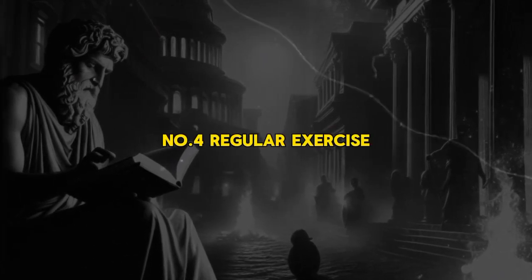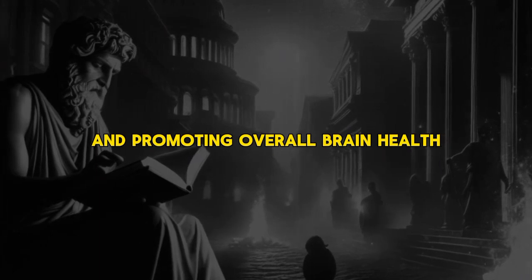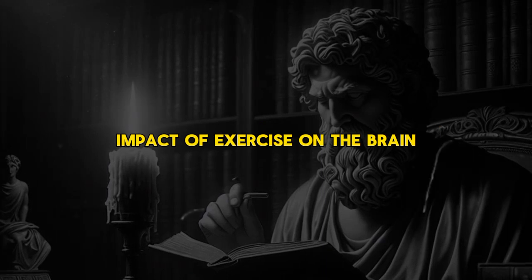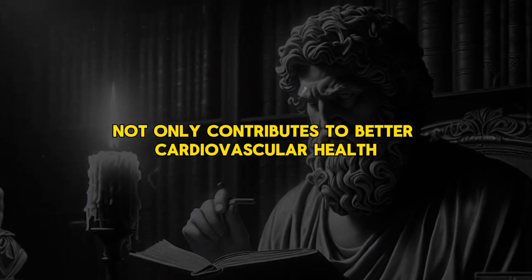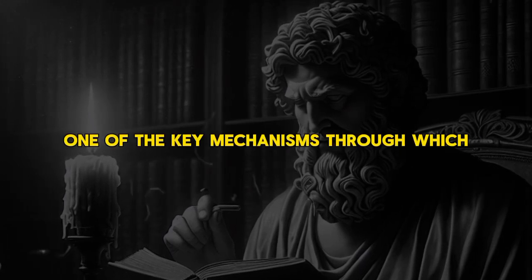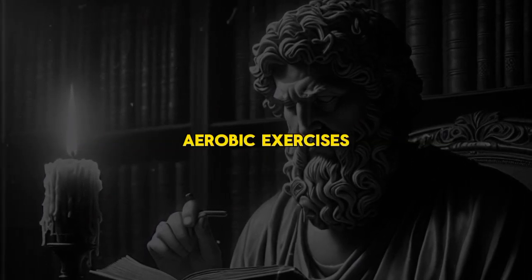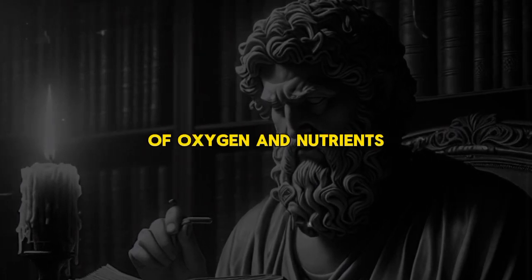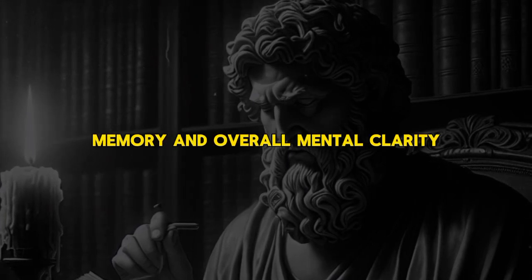Number 4: Regular Exercise. Regular exercise serves as a potent catalyst for improving cognitive function and promoting overall brain health. The connection between physical activity and mental well-being is well established, with various studies highlighting the positive impact of exercise on the brain. Engaging in regular physical activity not only contributes to better cardiovascular health but also triggers neurobiological processes that benefit cognitive functioning. One key mechanism is increasing blood flow to the brain. Aerobic exercises promote efficient blood circulation, ensuring the brain receives an adequate supply of oxygen and nutrients, contributing to improved attention, memory, and mental clarity.